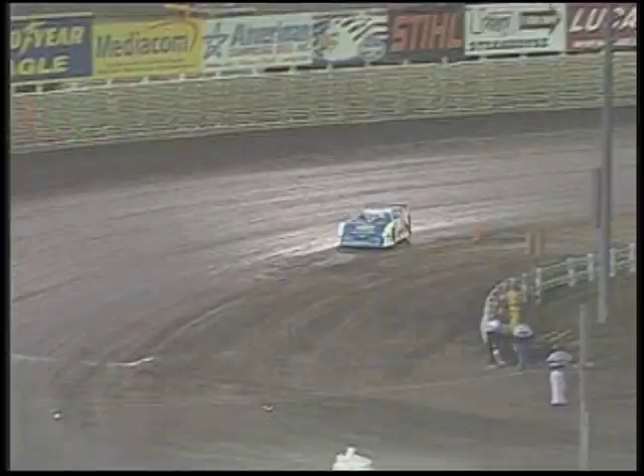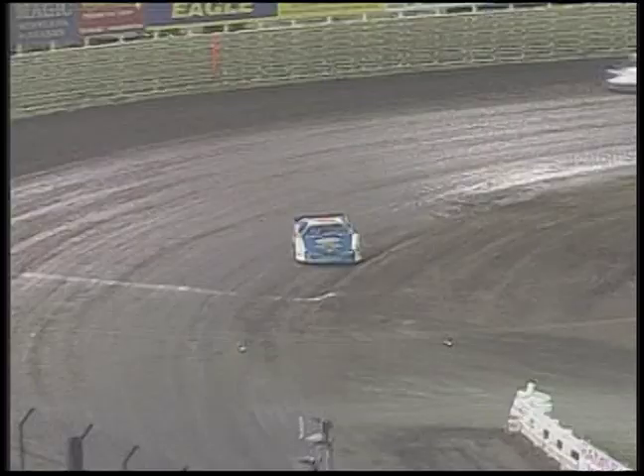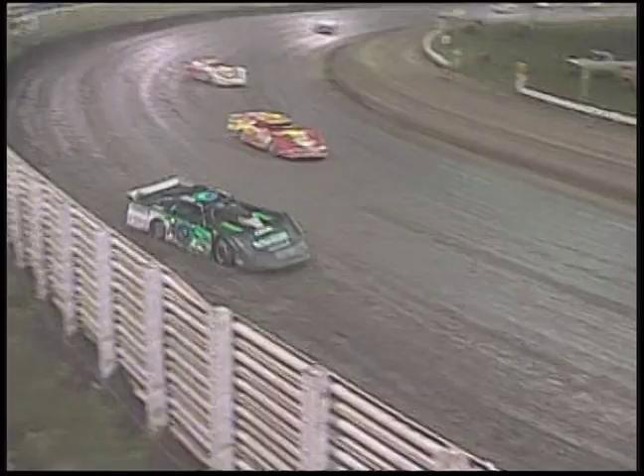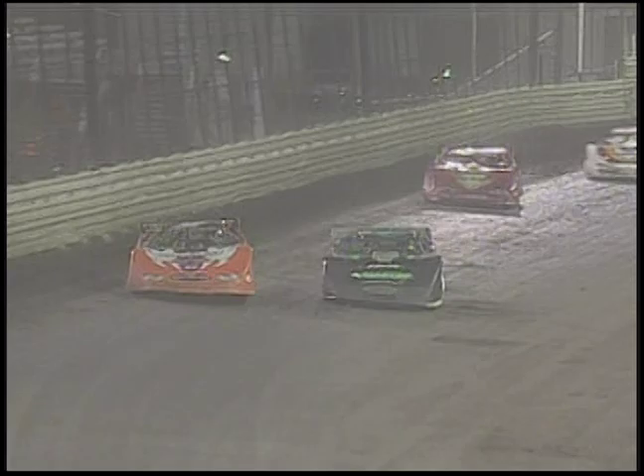Blomquist goes through the middle of turn three, slides up to the top of the racetrack as they come off turn four. Dale McDowell still the leader. 30 laps in, Tony — 70 laps remaining. This 100-lap Lucas Oil Late Model Knoxville Nationals. What a race for that second spot — Rick Eckert not ready to give up that second spot. He's done a good job of holding on and protecting his line — he's protected the middle of the racetrack and hasn't let him go by.